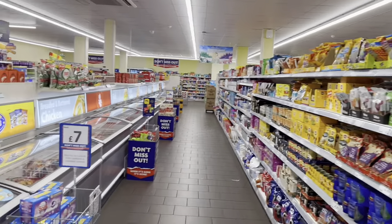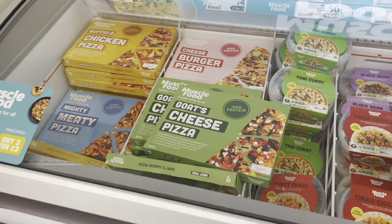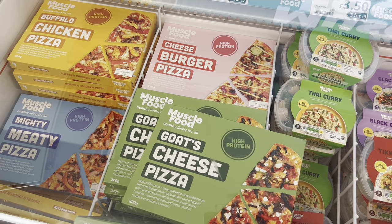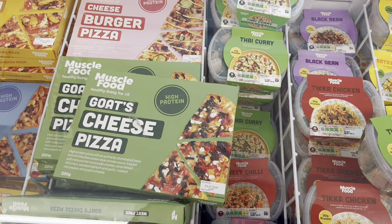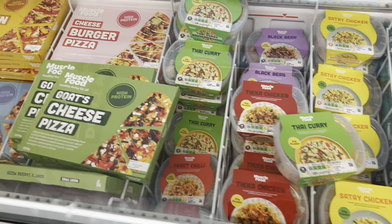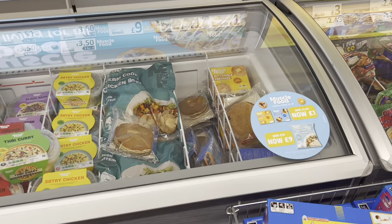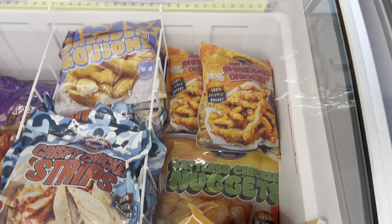Okay, time to go up this aisle. Goat's cheese pizza, BBQ chicken pizza, cheeseburger pizza. Hmm, I don't know if I fancy them. I think we've done a lot of chicken things lately, so let's stay clear of them.